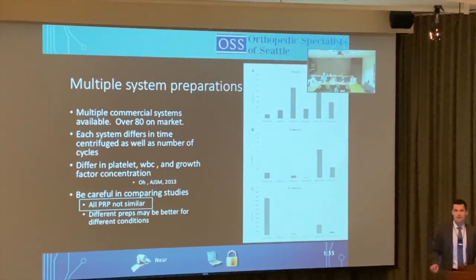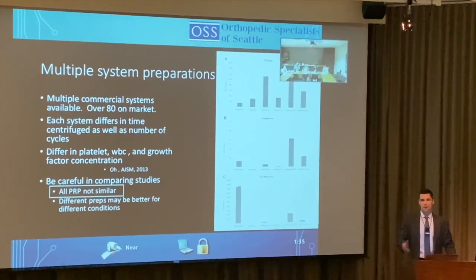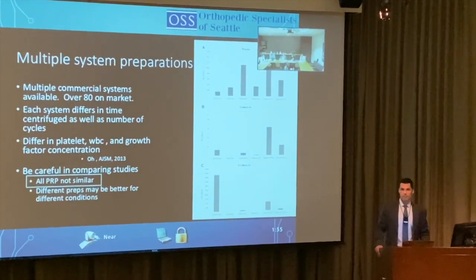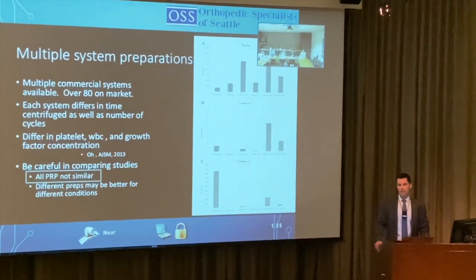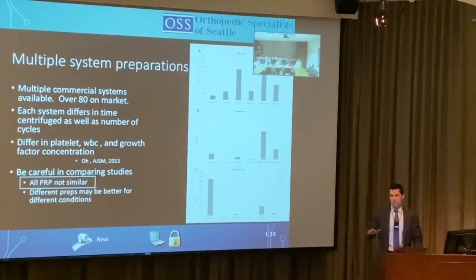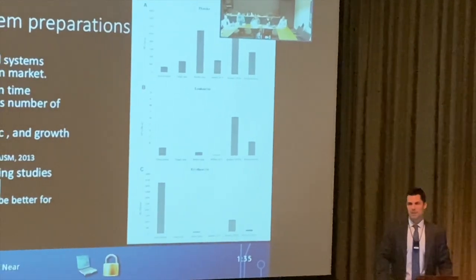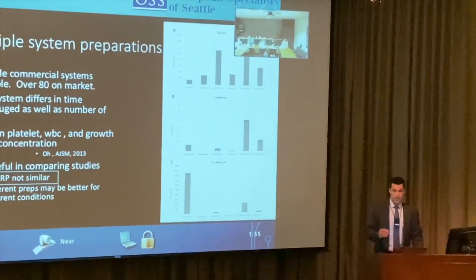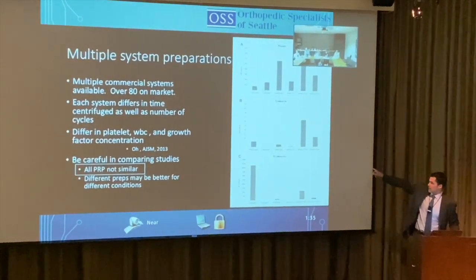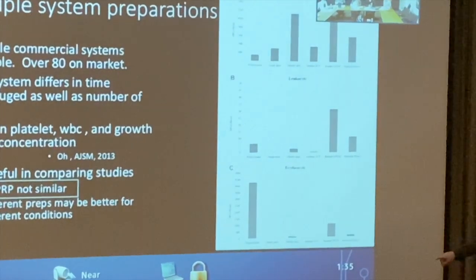In this area, the most commonly used machine is the Arthrex ACP, which is a pretty good standard of care. However, patients don't understand that not all PRP is the same. Different machines produce dramatically different levels of platelets, leukocytes, and red blood cells — look how variable the formulations are.